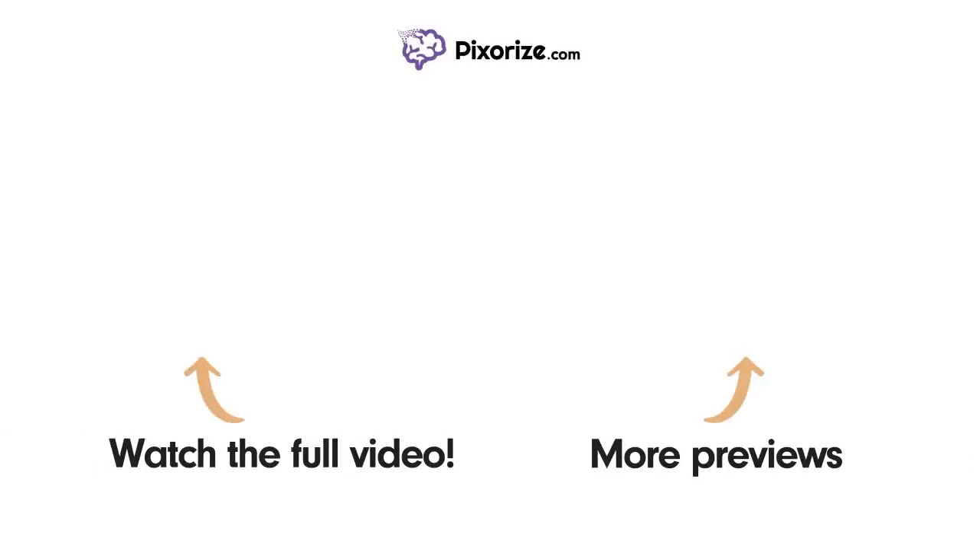Watch the full version of this video and learn more about this topic by clicking above the left arrow. Click above the right arrow or visit pixarize.com to explore other topics we cover in videos similar to this one. Thanks for listening.